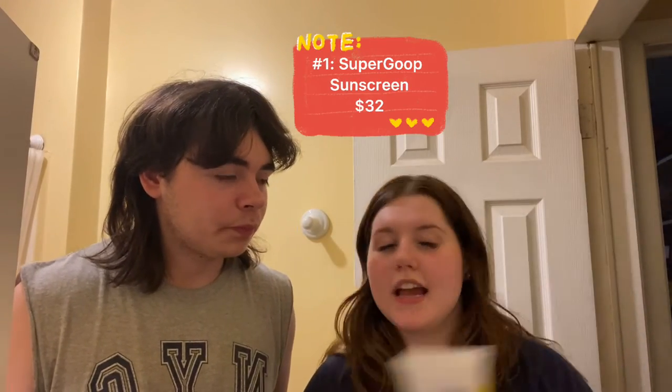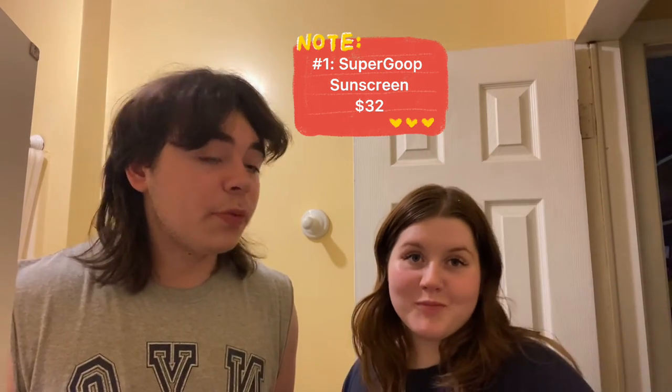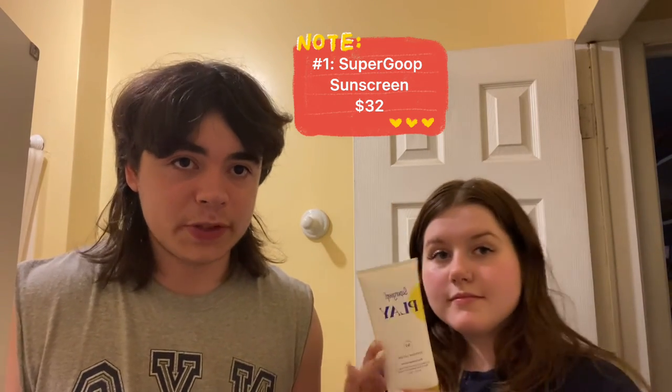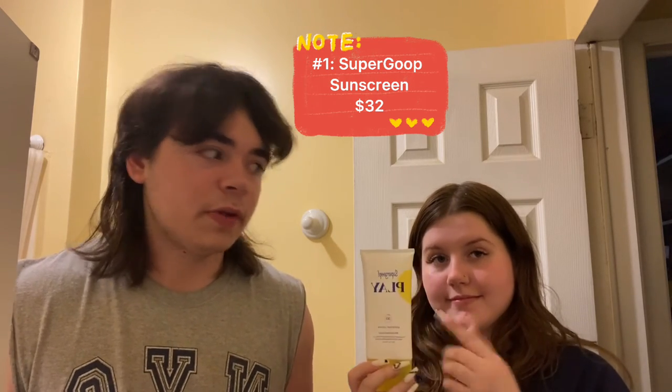Last but not least is the Supergoop Play Sunscreen with an SPF of 50 and it has sunflower extract. It has a couple of features I really enjoy: it lasts up to 80 minutes and it's sweat and water resistant. One thing I don't like is it's pretty pricey at a hefty $32, but I think it's well worth it.